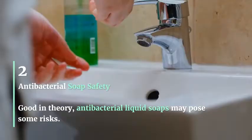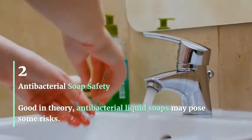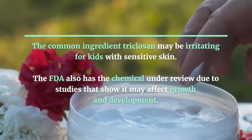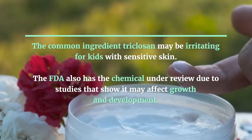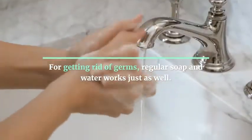Antibacterial Soap Safety: Good in theory, antibacterial liquid soaps may pose some risks. The common ingredient triclosan may be irritating for kids with sensitive skin. The FDA also has the chemical under review due to studies that show it may affect growth and development. For getting rid of germs, regular soap and water works just as well.